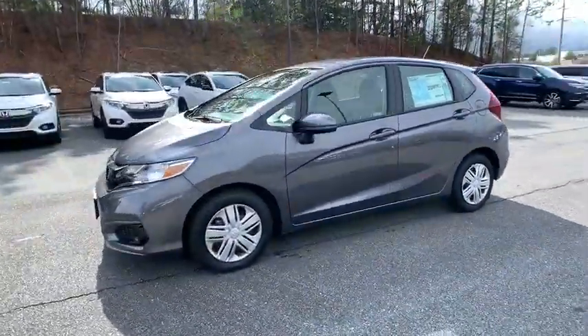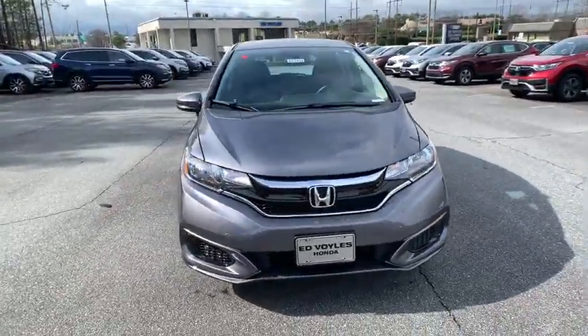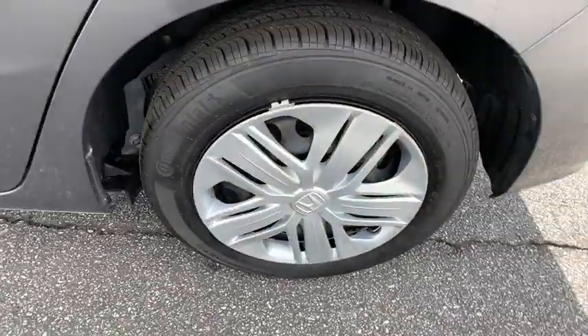Here are some of this vehicle's great options: backup camera, anti-lock braking system, keyless entry, traction control, stability control, steering wheel audio controls, Bluetooth, power steering.